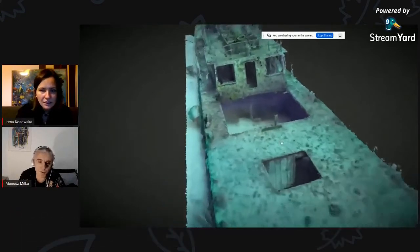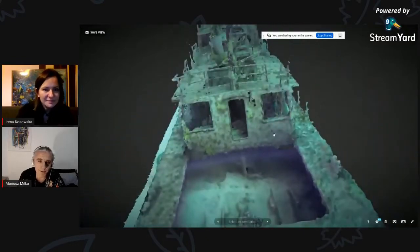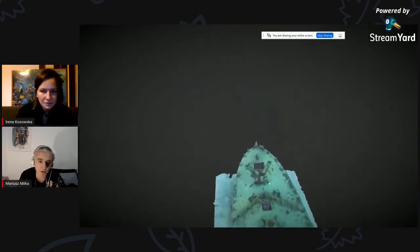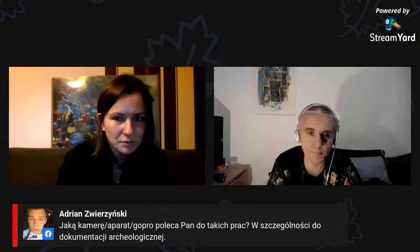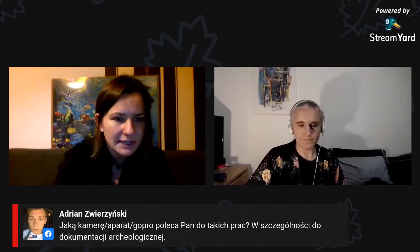Jak ktoś nurkował na tym wraku, to wie, że można stąd przepłynąć tu, potem przepłynąć tędy pod całością i potem wypłynąć w tej dziurze albo w tej. Tutaj jest też taki kocioł – jeżeli ktoś nurkował, to wie o czym mówię. Pojawiają nam się pytania: jaką kamerę, aparat czy GoPro polecasz do takich prac, w szczególności do dokumentacji fotograficznej?